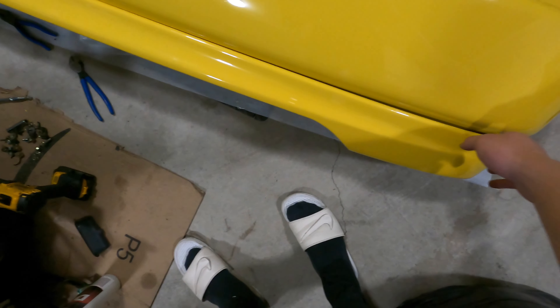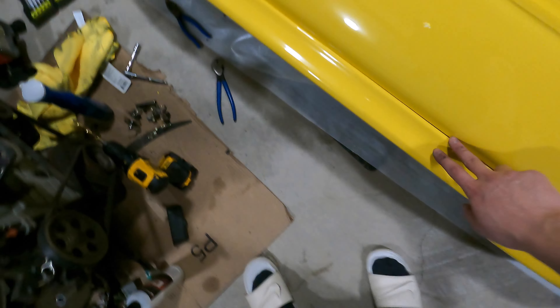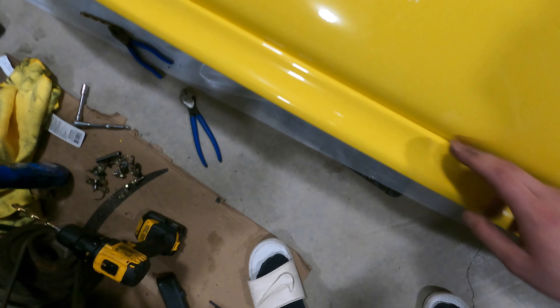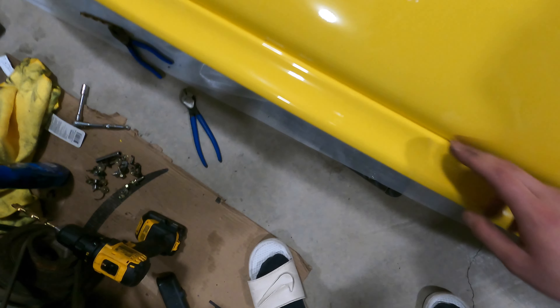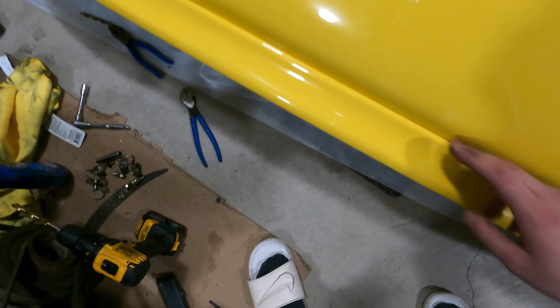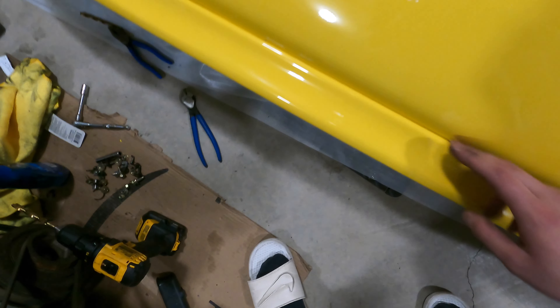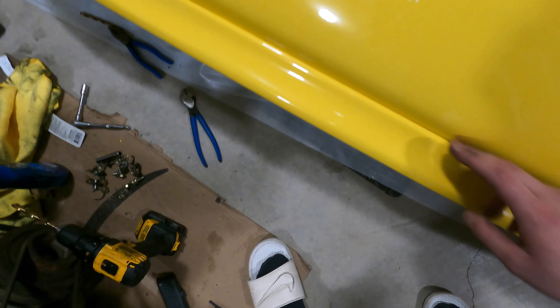Bolting the lip on was a lot of work. I need to drill one hole a little bigger to the side so the bolt lines up with the threads. This is the finished product for the rear bumper. The front bumper is naked — I'm taking the lip off now to get that rubber molding. It's super tight in the middle, so we'll have to see when I put it back on.